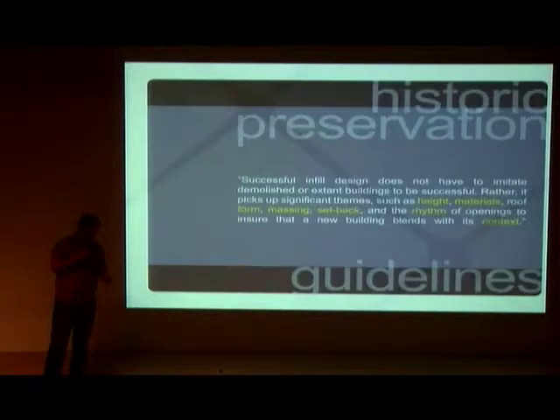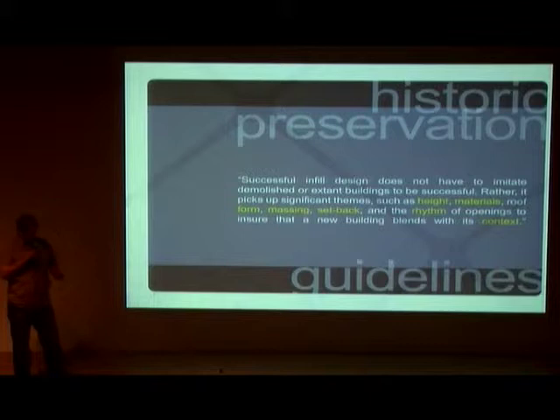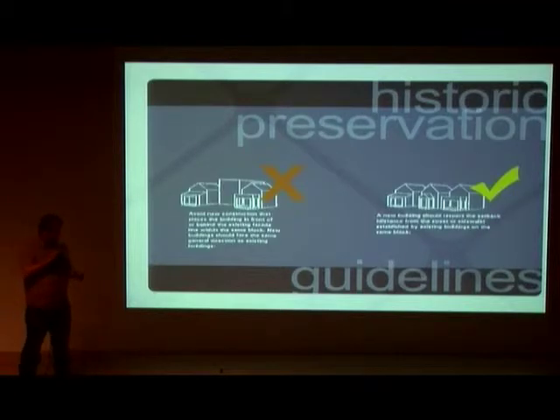We also feel that infill and new construction in historic areas should be handled in a very specific way. The National Guidelines for Historic Preservation are stated in the Secretary of Interior Standards for Guidelines, specifying and addressing the formula for infill and new construction in designated areas. We feel that good taste as well as good design are imperative.